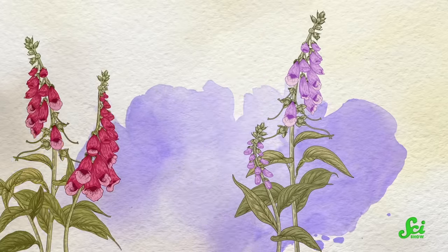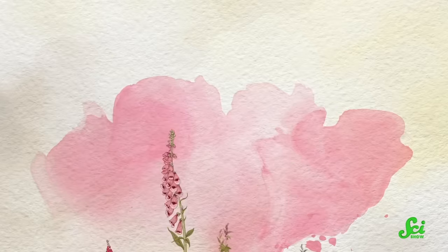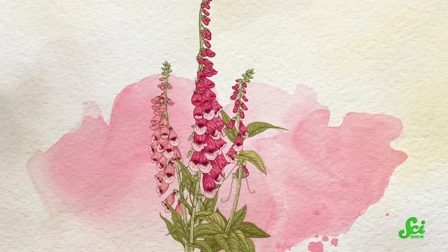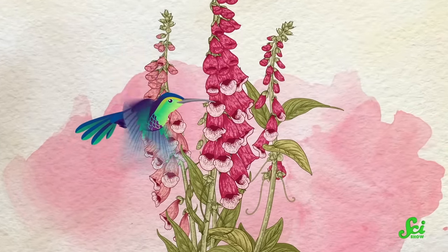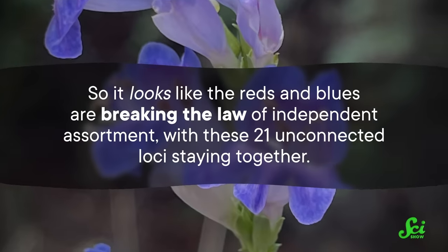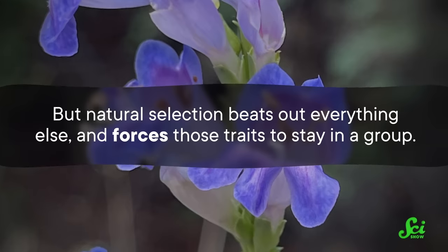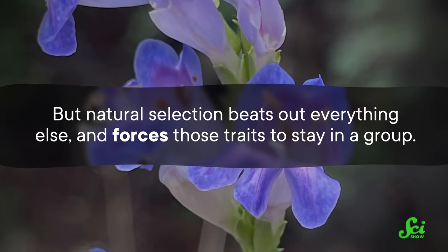That means that hybrids are more likely to backcross with one of the parent species. Very quickly, the offspring of the hybrids are going to end up with all-blue flower traits or all-red flower traits again, because that's what the pollinators will pollinate. But the hybrid did still happen, so the genes were still swapped between the reds and the blues. Meaning these 21 loci are selectively pressured to stay together despite not being physically connected, but everything in between them can move. So it looks like the reds and blues are breaking the law of independent assortment, but natural selection beats out everything else and forces those traits to stay in a group.